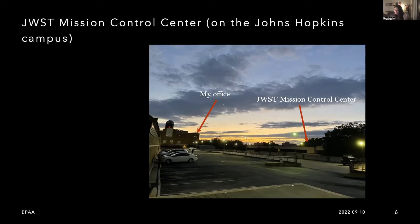Here's a picture I just took one day of a nice sunset on my campus as I was walking home. You can see that this building right here is my office, and right across the street is the Space Telescope Science Institute, which is actually the home of the JWST Mission Control Center. So we now joke that the center of the universe is Baltimore, namely the Johns Hopkins campus — and that led me to where I am today, studying exoplanets and their atmospheres.